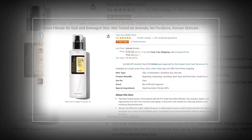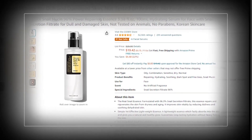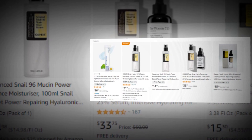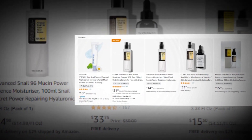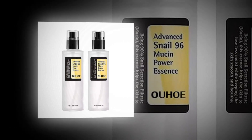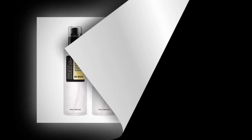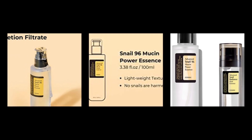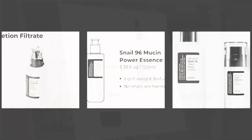Our today's winning product is COSRX Snail Mucin 96% Power Repairing Essence, 3.38 FL oz, 100ml Hydrating Serum for Face with Snail Secretion Filtrate for Dull and Damaged Skin. Not tested on animals, no parabens — Korean Skin Care. Discover the secret to radiant and revitalized skin with COSRX Snail Mucin 96% Power Repairing Essence.